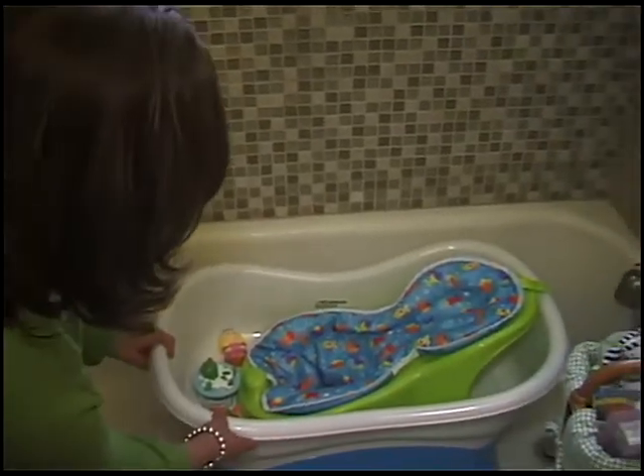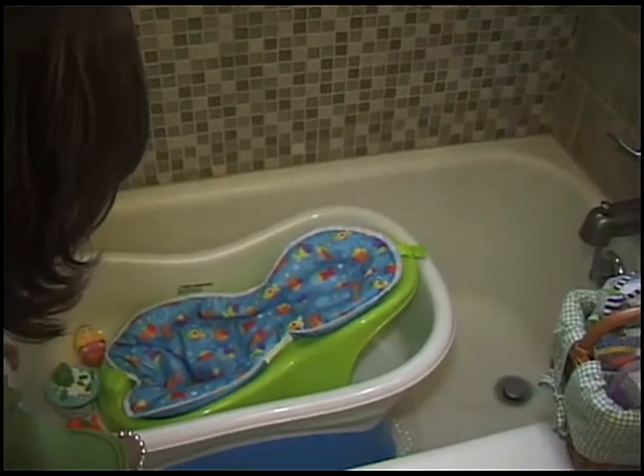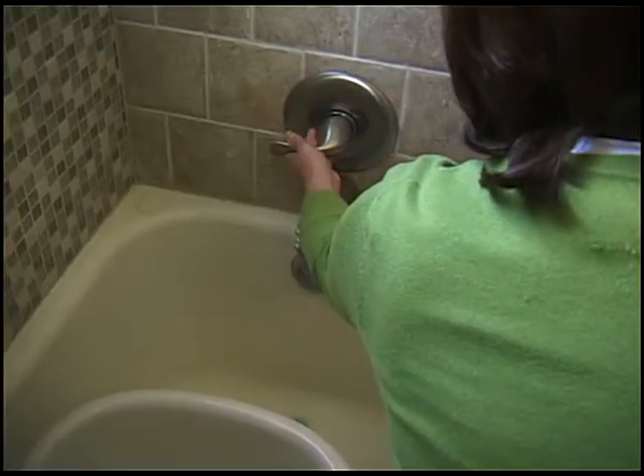Never pick up the bath seat or the bathtub with the baby in it. Never put the bathtub or bath seat where the baby can reach the faucet or spout.